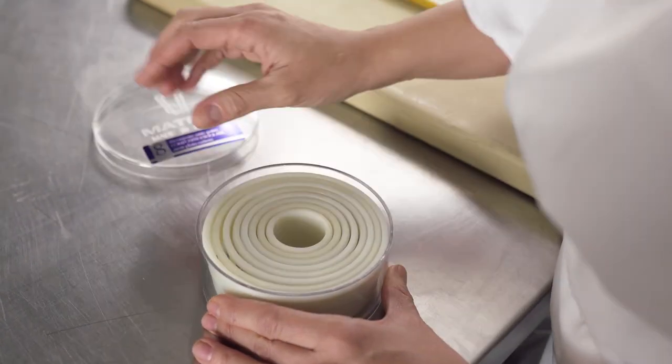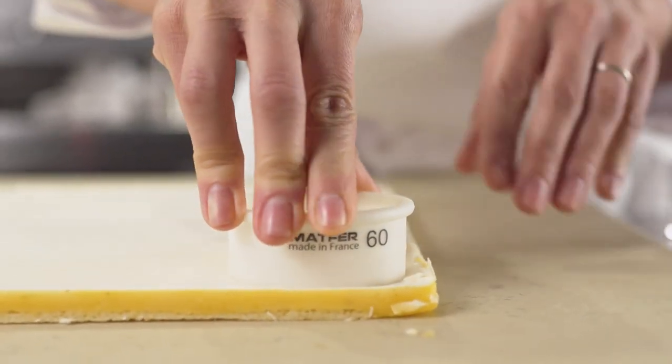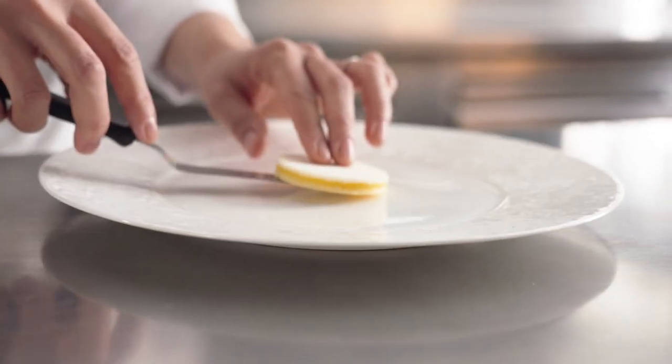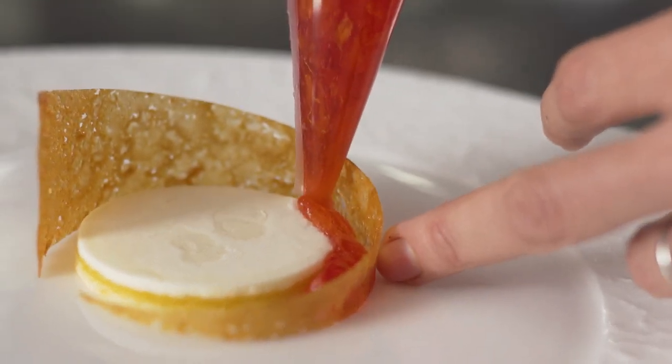First you have your panna cotta, which on the very base has a jacquande biscuit, a layer of mandarin gelée, and then the panna cotta in the center. Then you have a grenadine and citrus marmalade that goes around the panna cotta.